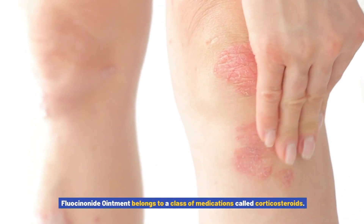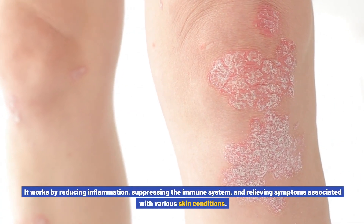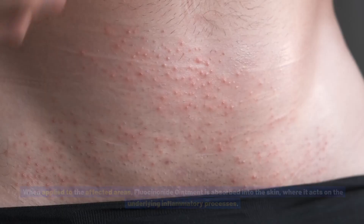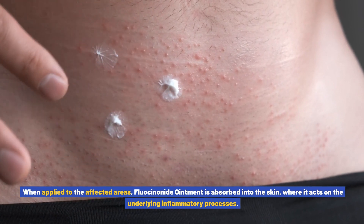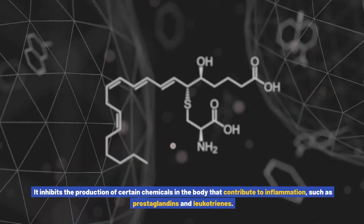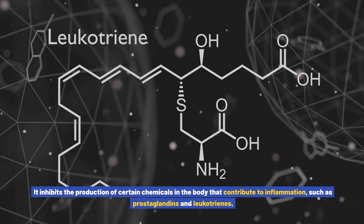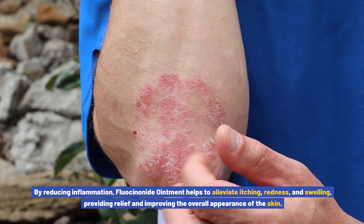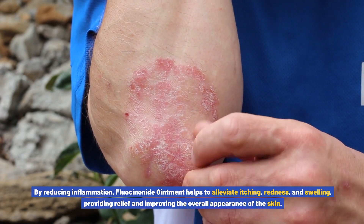How does fluocinonide ointment work? Fluocinonide ointment belongs to a class of medications called corticosteroids. It works by reducing inflammation, suppressing the immune system, and relieving symptoms associated with various skin conditions. When applied to the affected areas, fluocinonide ointment is absorbed into the skin, where it acts on the underlying inflammatory processes. It inhibits the production of certain chemicals in the body that contribute to inflammation, such as prostaglandins and leukotrienes.